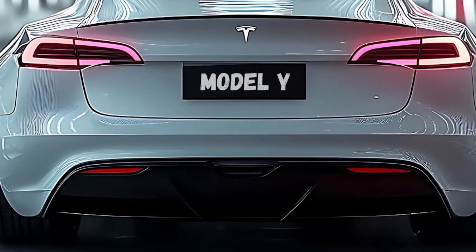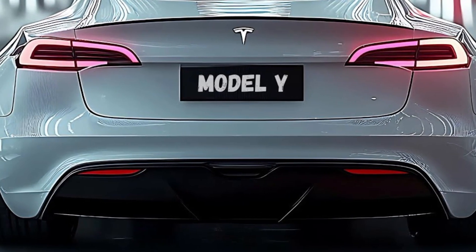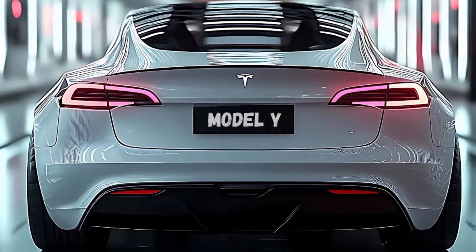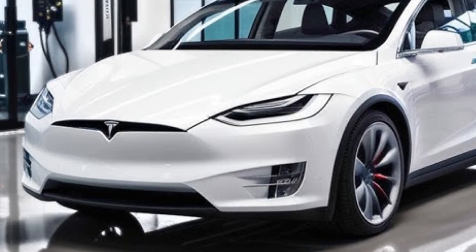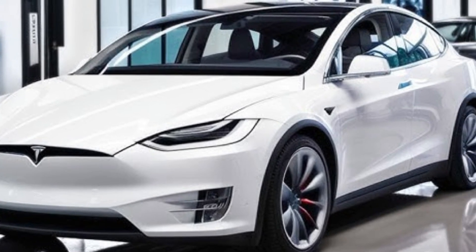Now, a quick peek inside. Tesla's minimalist interior design continues to shine, but there are some noticeable refinements. The materials feel more premium, with new sustainable upholstery options and a redesigned steering wheel that's sleeker and more ergonomic. The updated infotainment system is lightning-fast, with even more customization options and new features like improved driver profiles and entertainment apps.